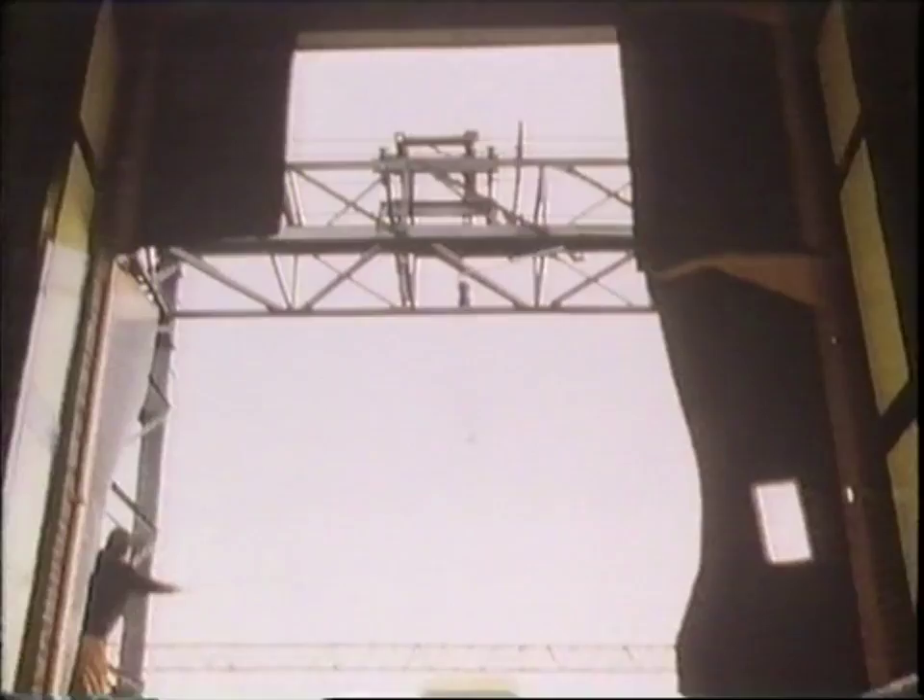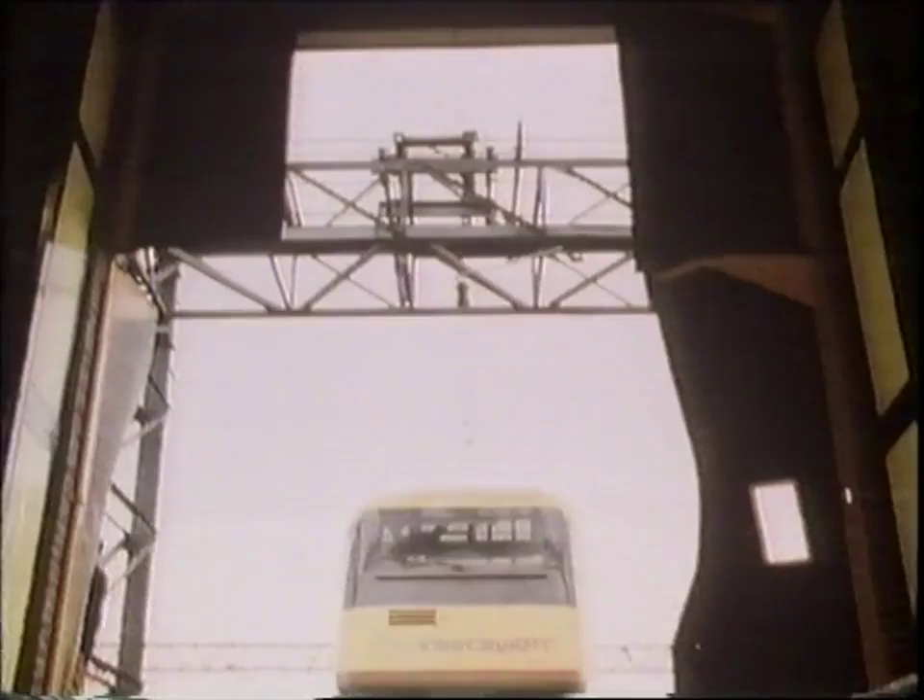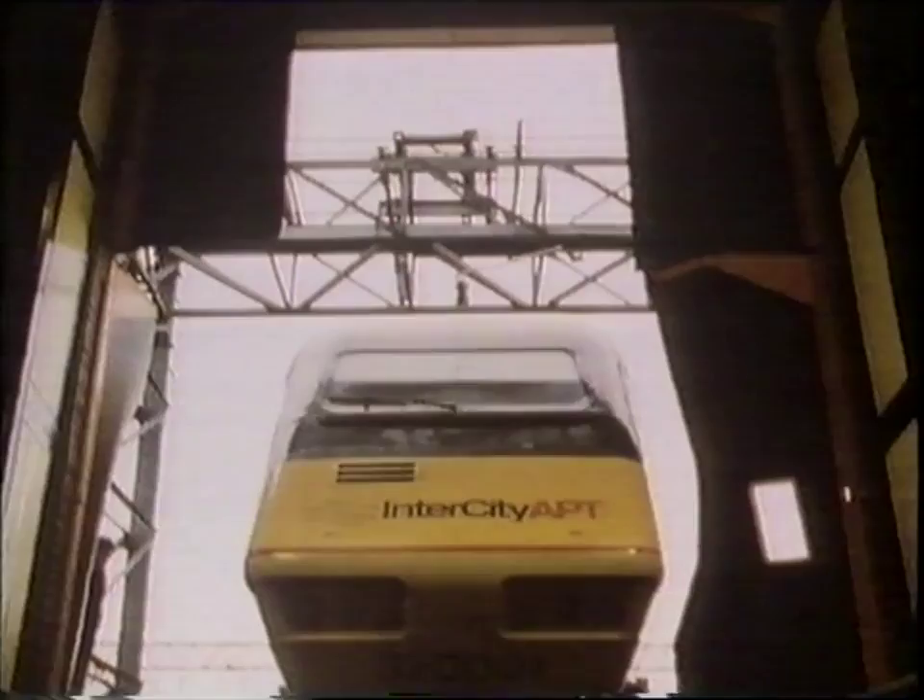We have a particular problem on the railway in that we can't go and do our development in some private test track somewhere where nobody can see us. Whatever we do is really done in public, and so every failure we have is likely to be reported as a failure, and every success is not likely to be reported as a success. Obviously, since APT did not materialise into regular passenger traffic, in that sense one has to say that we failed to meet the long-term objectives. Nevertheless, from a technical point of view, there has been a very considerable achievement in APT that has now been applied to the design of future generations of railway vehicles.